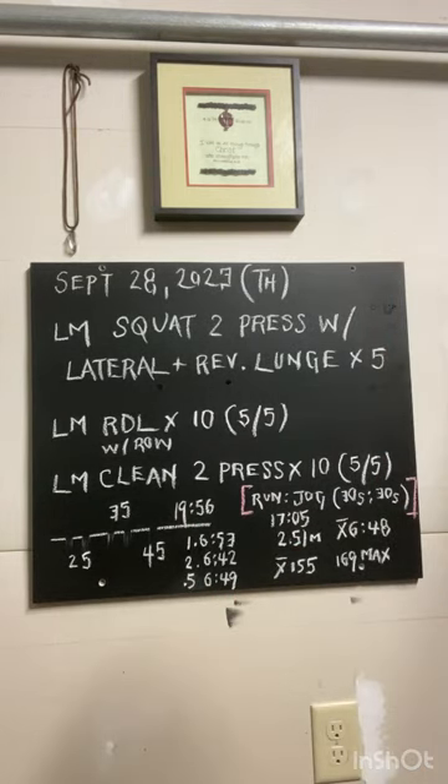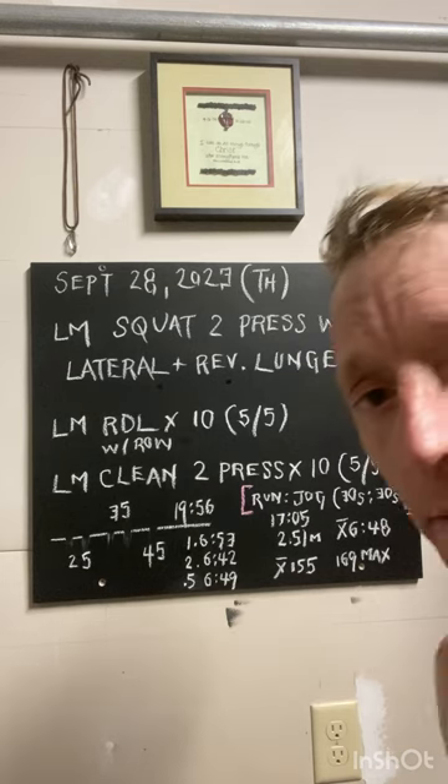Then go right into a landmine RDL. After each RDL, you then go into a bent over row. The video will make that pretty clear.